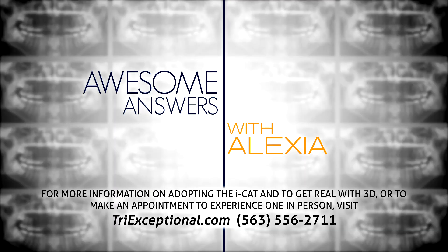For more information on adopting the iCat and to get real with 3D, or to make an appointment to experience one in person, visit TRIExceptional.com.